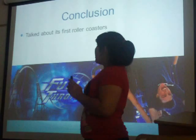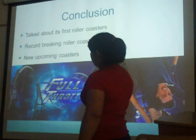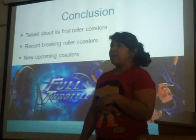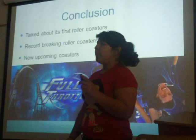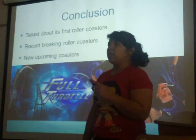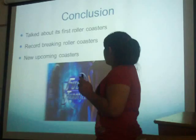In conclusion, I talked about the first roller coasters at Six Flags, the record-breaking roller coasters, and the new upcoming coaster. As you can see, there's the giant loop, and the little coaster right there is a lot longer in person. Six Flags has 18 roller coasters and most of them are record-breaking. Another one I didn't mention was Viper's Revenge — the first to have you standing up on a roller coaster — and another was Tatsu, the longest flying roller coaster in the world.